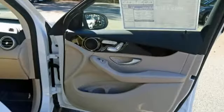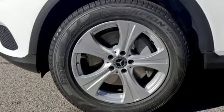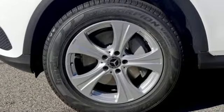The rear-view camera, pre-safe, cross-wind assist, attention assist, collision prevention assist plus, and trailer stability assist are part of a robust safety system.